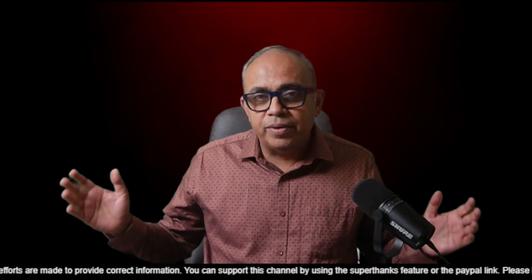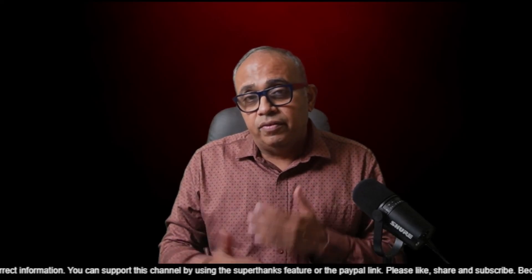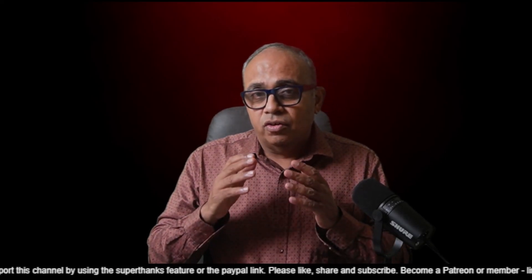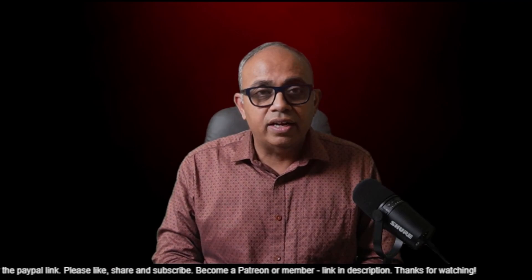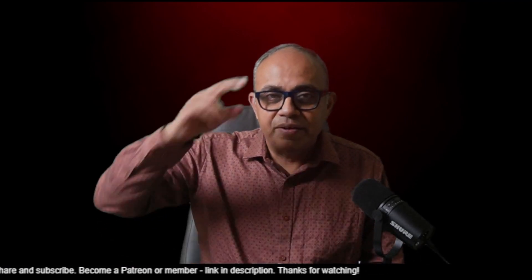With that, my friends, I'd like to bring this video to an end. Our channel is growing fast and we want to go to the next milestone, which is 15,000 subscribers. If you haven't subscribed, smash the subscribe button, smash the like button, and if possible, send the link of this channel to your friends and ask them to become a subscriber. Thanks and have a great day. Bye for now.